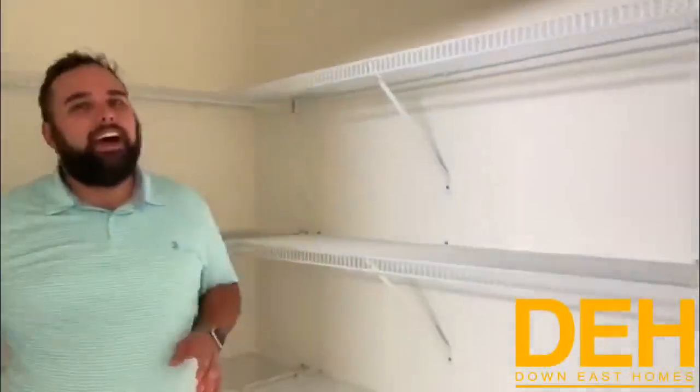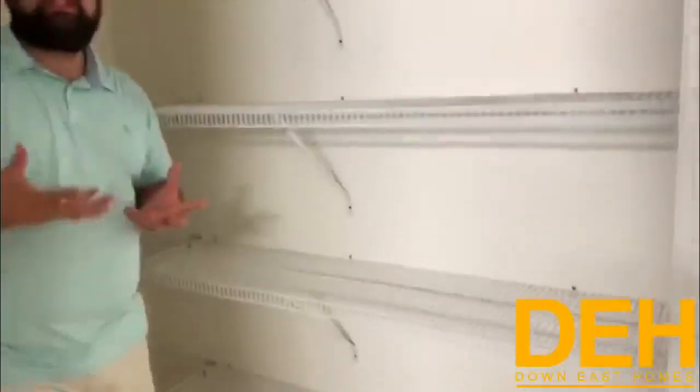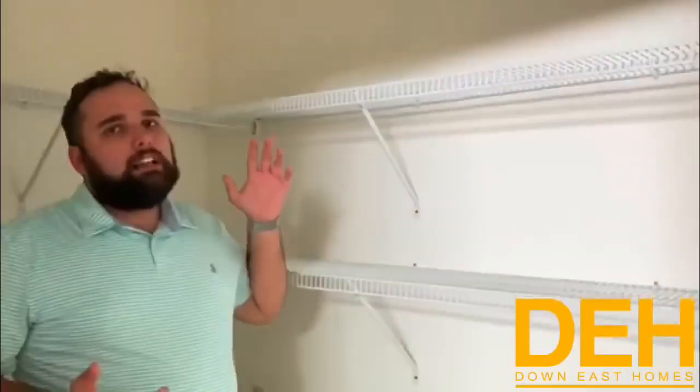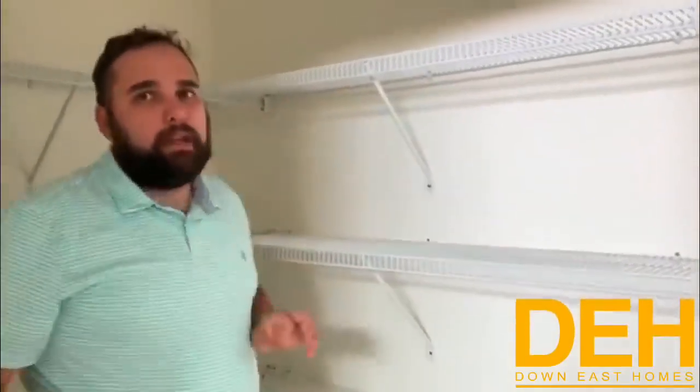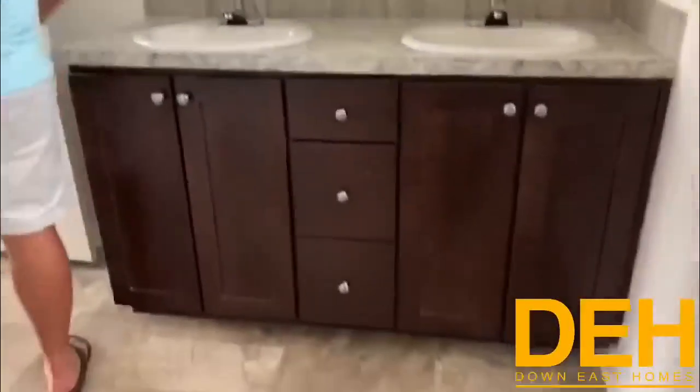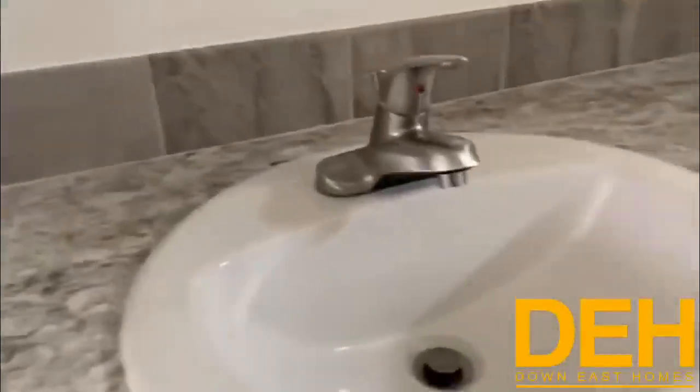We do have a separated water closet in here. There's also another closet — has anybody ever seen a walk-in linen closet? If you have this many towels, you take too many baths — just kidding. What I always tell customers is let the wife have the big closet and then put a few racks in here for the men so they have their own closet. It's really a nice feature.